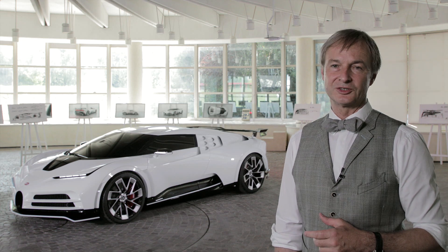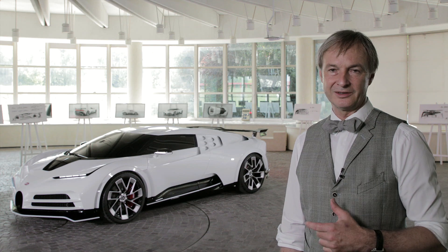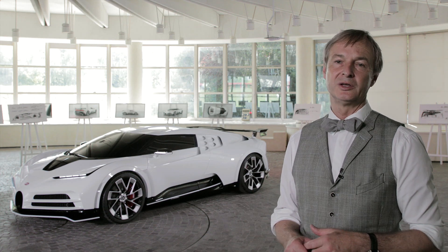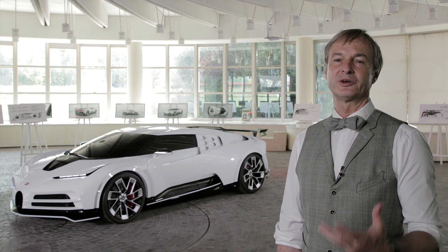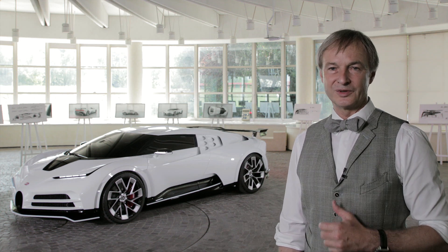The project Cento Deci is an homage to the Bugatti EB110, the sports car that was produced here in Cambogliano in the early 1990s. It was the very first attempt to bring back the glorious mark after it became so quiet around the brand in the early 1950s.